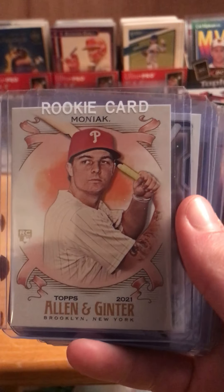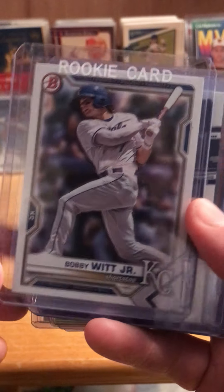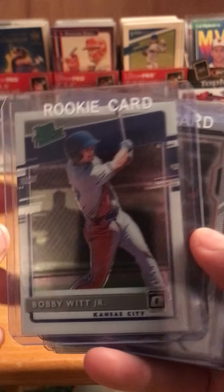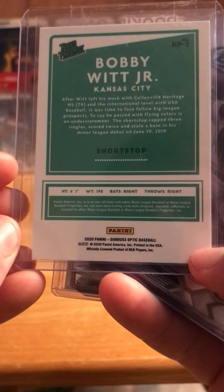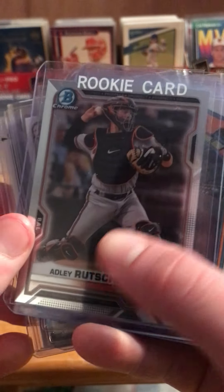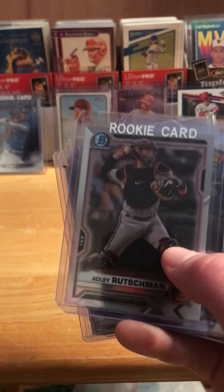There is the Mickey Moniak card. Bobby Witt Jr. — that one's nice. That is a 2021 Bowman, just the base card. Here's a Bobby Witt from 2020 that's really nice. He is in the big leagues now, doing okay from what I've heard. It's been nice to see him play a couple games, get some at-bats and get some hits.